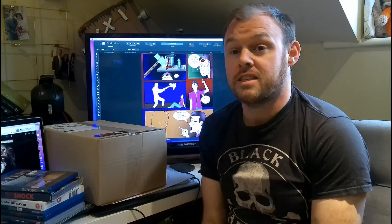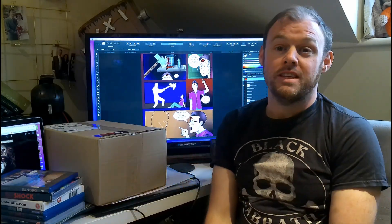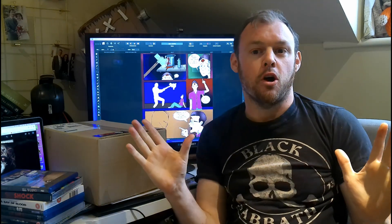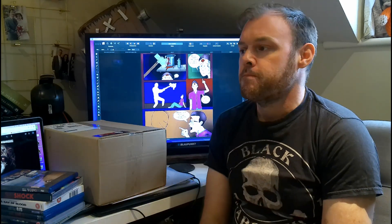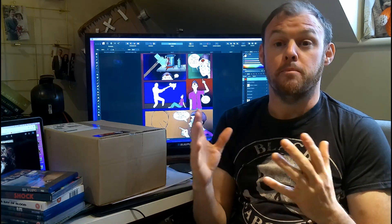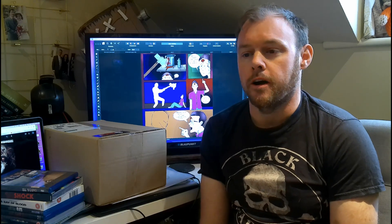Well hello everybody out there and welcome to this. This is a first for me — this is an actual official unboxing from the Jack Horror Hounds House of Horrors studio. Some people might be going like, well why? What are you doing an unboxing for? There's obviously like a billion unboxing videos online.